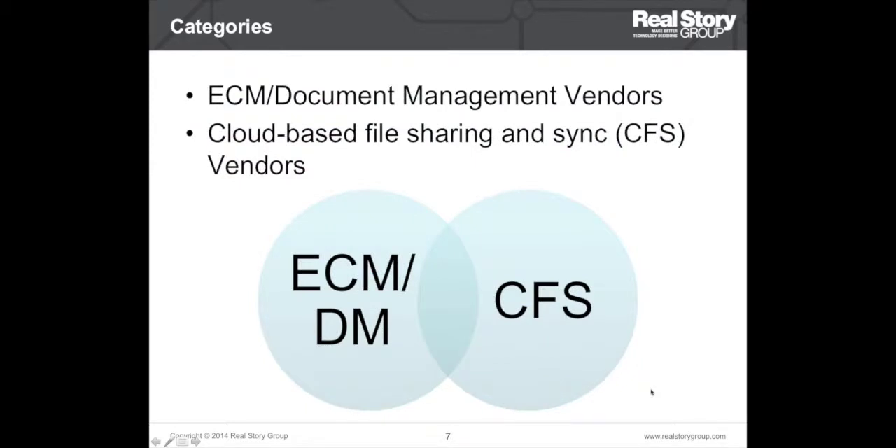We now define two categories in the overall enterprise content management marketplace. The first is ECM/DM — enterprise content management and document management vendors — who provide a whole range of services around document and enterprise content management. The second category is CFS, or cloud-based file sharing and sync vendors, who excel in lightweight document management, lightweight collaboration, and file sharing and sync services.